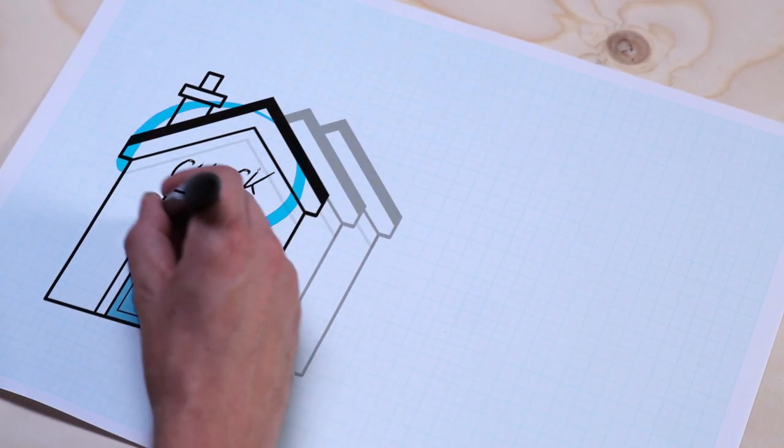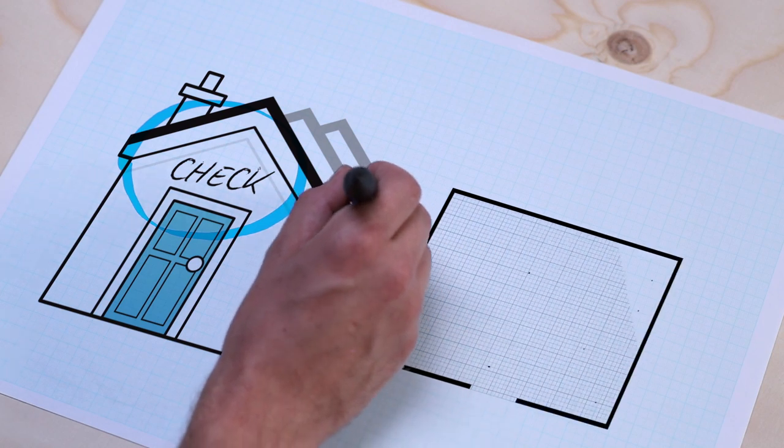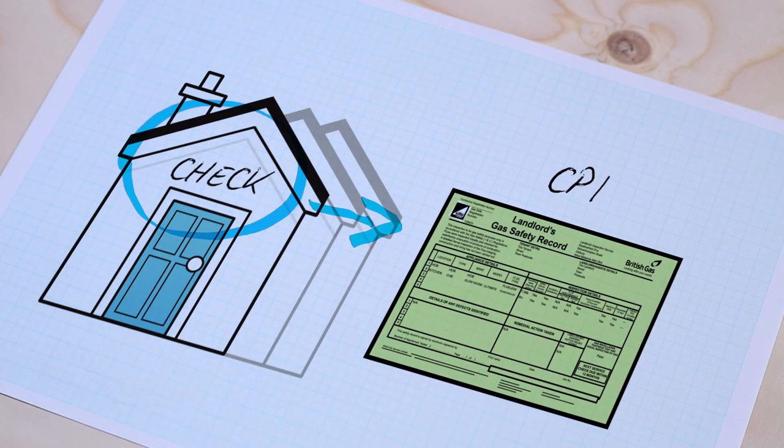The gas safety check alone doesn't mean you're compliant. You need a record, which is usually a certificate that will be issued to you after the check — the CP12.